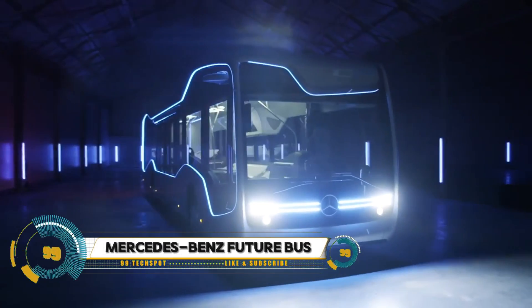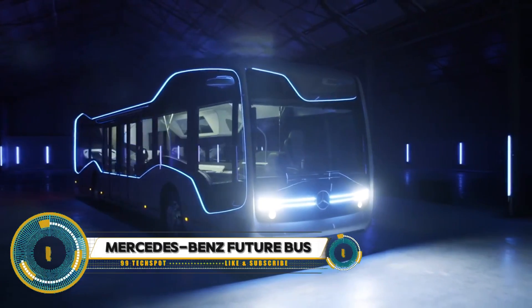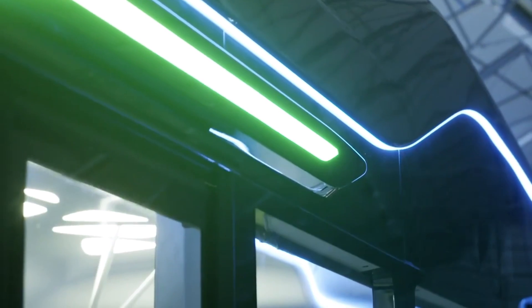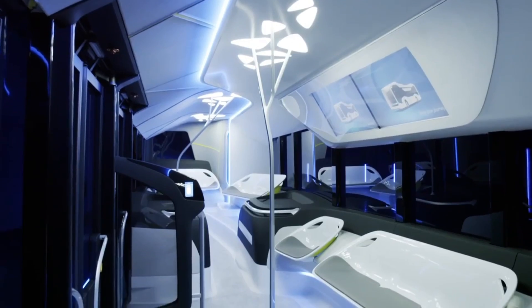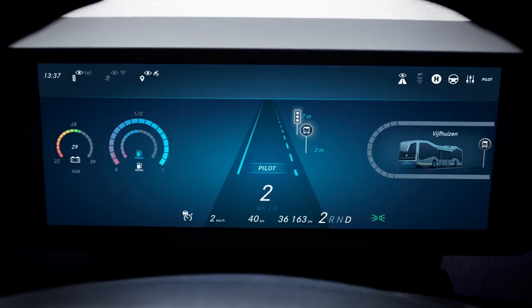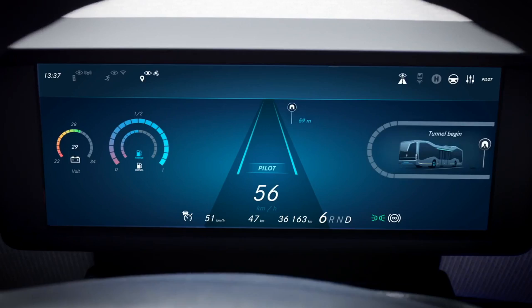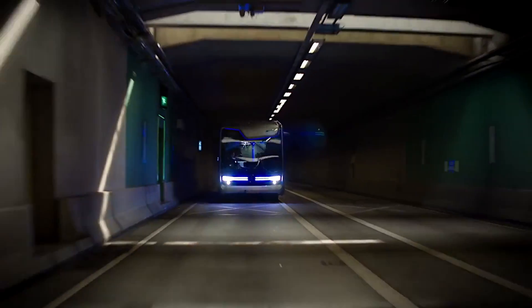Mercedes-Benz presents the autonomous Future Bus concept, which was unveiled and tested on Europe's longest bus rapid transit (BRT) line in the Netherlands. It has driven autonomously on a route of approximately 20 kilometers in Amsterdam, reaching speeds of up to 70 kilometers per hour. The Future Bus is capable of passing through tunnels, braking for obstacles or pedestrians, and communicating with traffic signals.